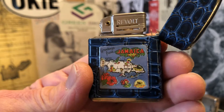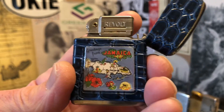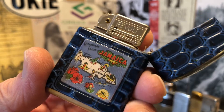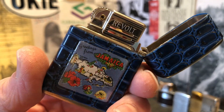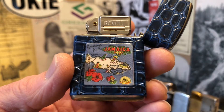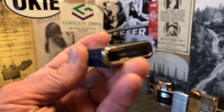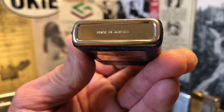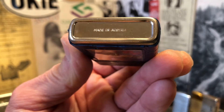This is branded Revolt on the windscreen there, and the bottom is stamped 'Made in Austria.'